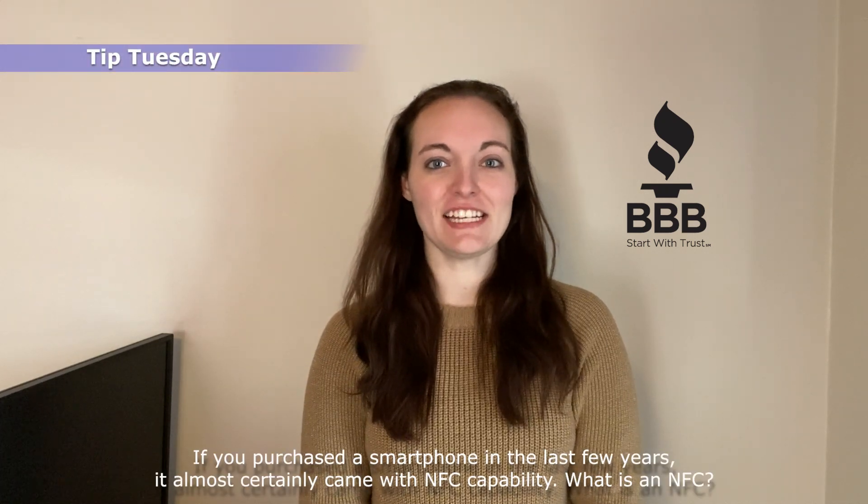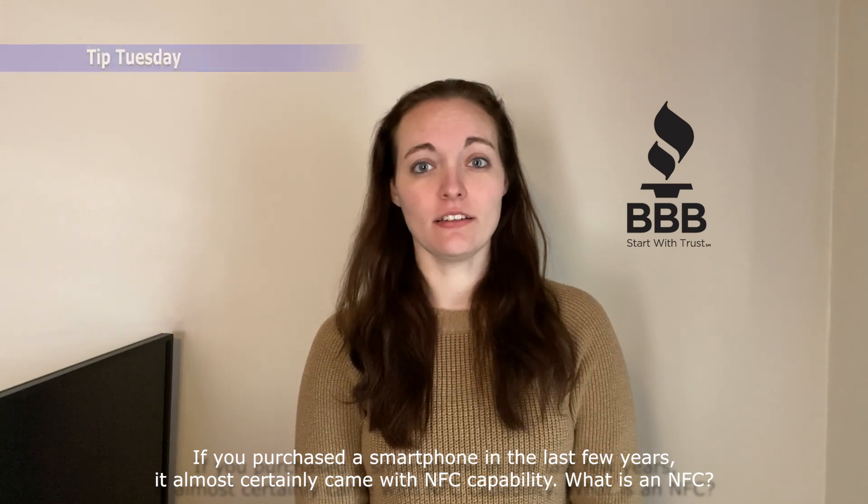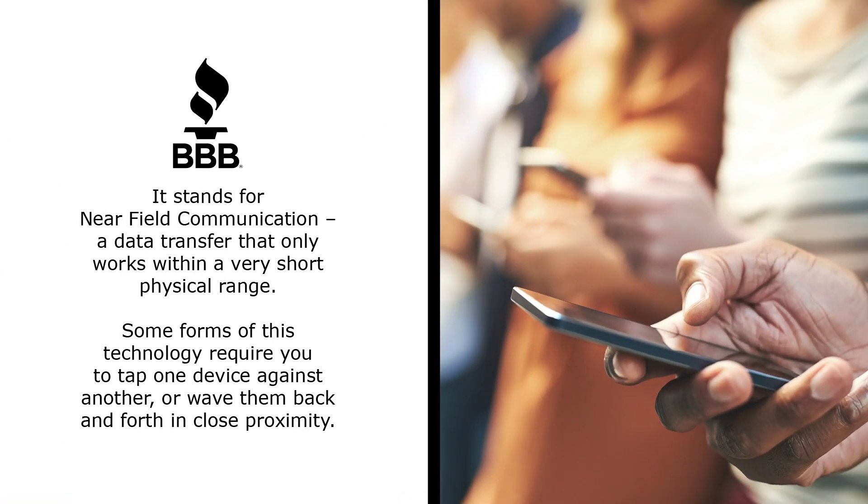If you purchased a smartphone in the last few years, it almost certainly came with NFC capability. What is NFC? It stands for Near Field Communication, a data transfer that only works within a very short physical range. Some forms of this technology require you to tap one device against another or wave them back and forth in close proximity.